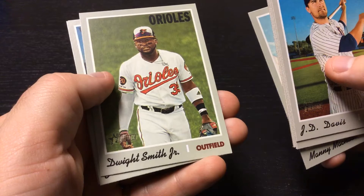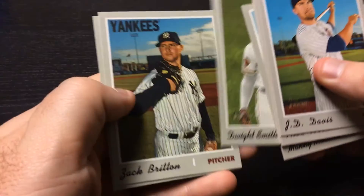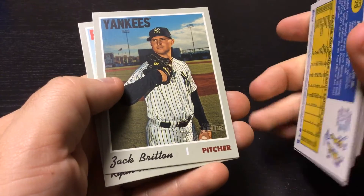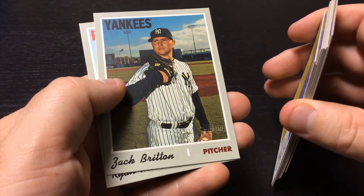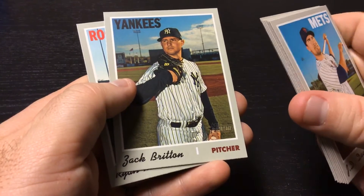Dwight Smith Jr., outfielder, Orioles. Zach Britton — Orioles closer forever it seems like, ended up in a setup role for the Yankees.